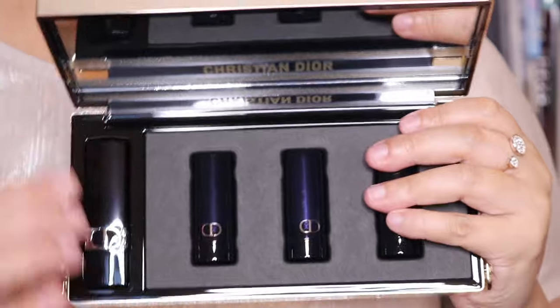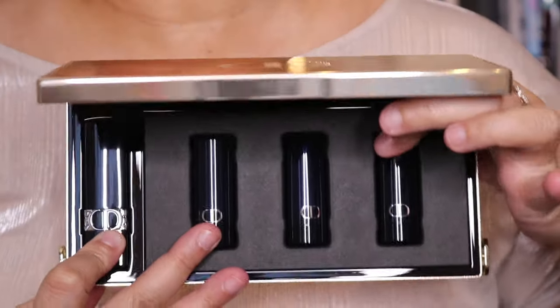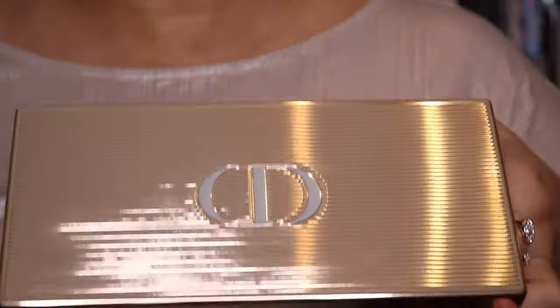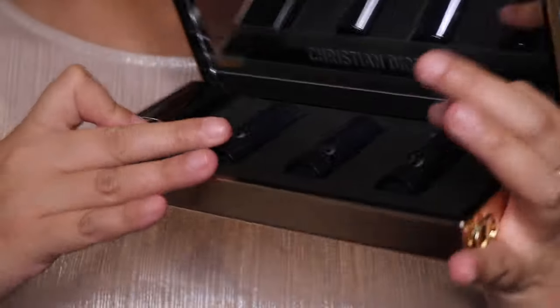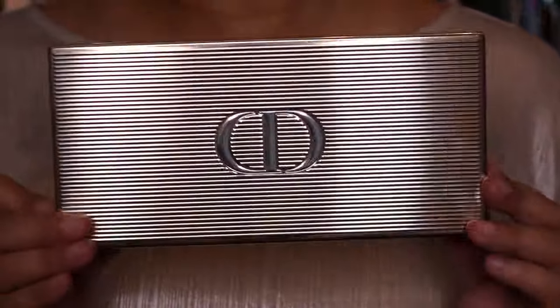So you open it up and this is what it looks like. As I mentioned, you get the lipstick here and the three refills here as well. This is how it looks at the front — let me just close it for you so you can see how it actually looks.